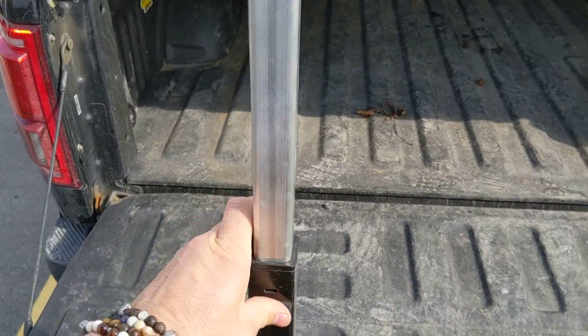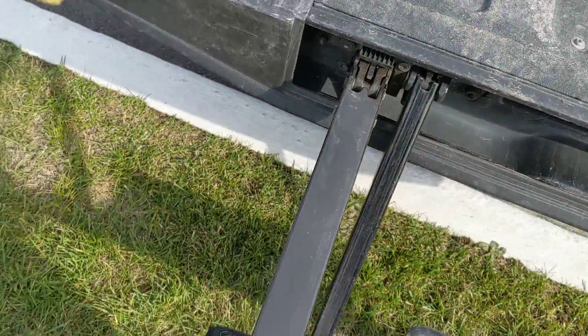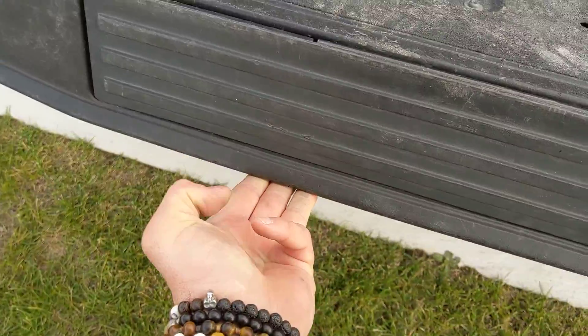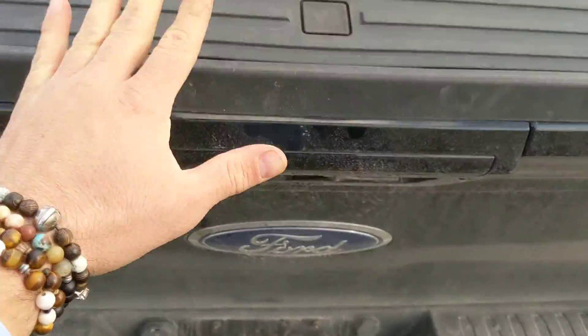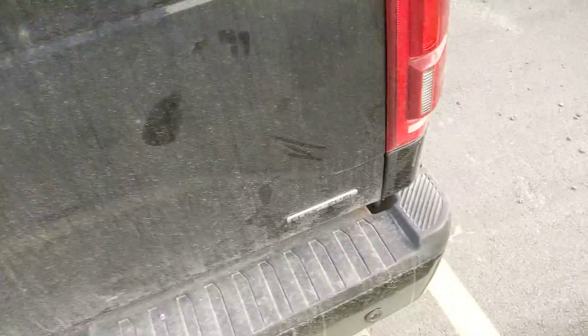Easy thing to remember for the tonneau cover: push one, push number two here, fold that in, push it in, then the last piece. And you'll notice it easily pushes back up and easily comes down — it's got a piston inside which helps it go up and down smoothly.